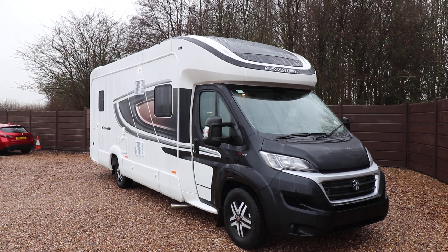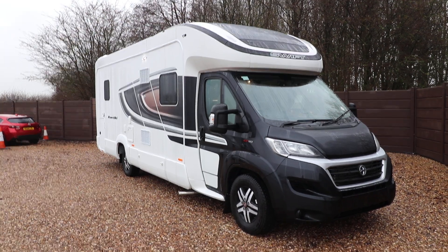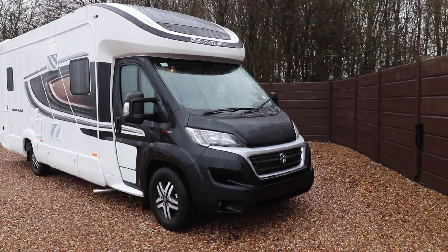Hello, this is Andy Hall from HG Motor and I'm just going to show you around the Swift Contiki 625. It's a 2019, it's an automatic gearbox, it's had one owner from new and it's done about 700 miles.